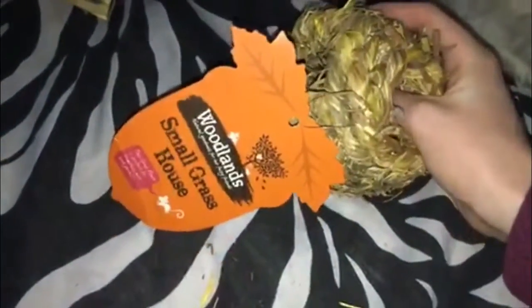The last thing I got was this Woodland small grass house. This is meant for hamsters, mice and gerbils and it was only £1.50. I'm not using this as a house obviously because it's way too small for chinchillas, but I'm going to use it as a little chew toy — just something to put hay in or something like that, just for them to chew and keep their teeth down. It is quite thick so I hope it lasts a while.